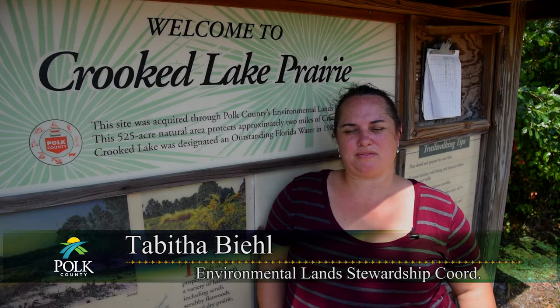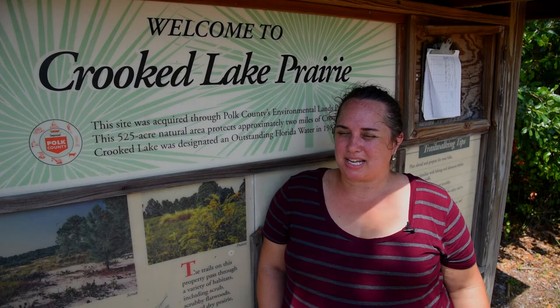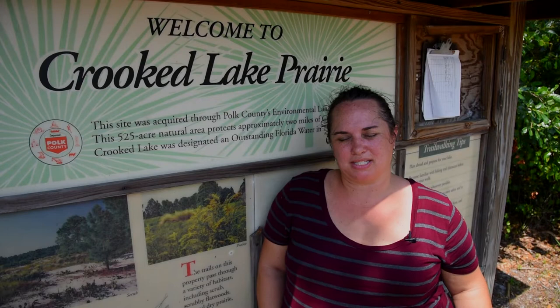I'm Tabitha Beal with Polk County's Parks and Natural Resources, Environmental Lands Program. My title is the Environmental Lands Stewardship Coordinator, and today we're at Crooked Lake Prairie, one of our 15 environmental land sites, and we're going to be surveying for sand skinks.